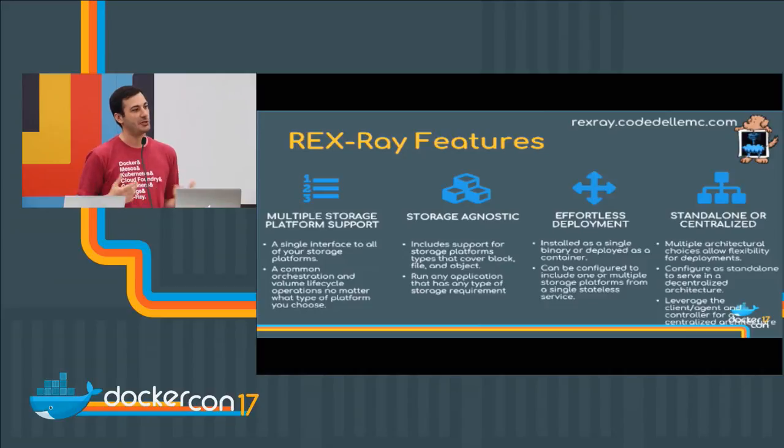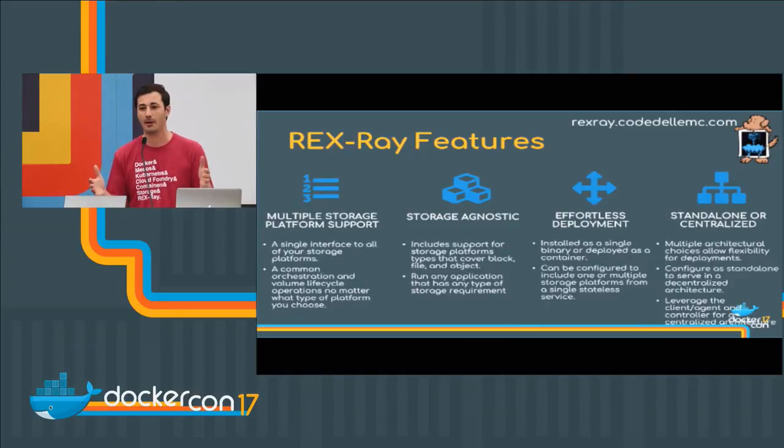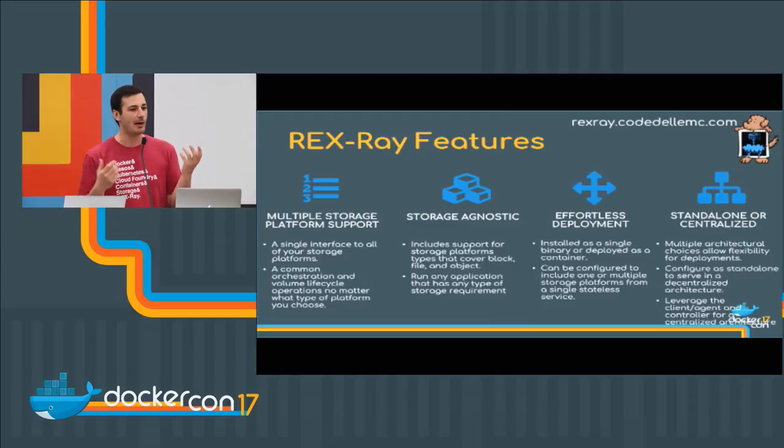We have a standalone and decentralized architecture, so you have architectural choices. If you've got a thousand nodes running inside Amazon and need to utilize EBS volumes, how are you providing your access keys — are you using IAM profiles? Some people throw access keys in a configuration file or environment variable, spreading that across a thousand hosts, which is a huge security hole. With Lib Storage's client-server architecture, we can specify Rex Ray as a lightweight client on a thousand nodes, and have a centralized Rex Ray controller that holds all your credentials and access keys, removing that security risk.